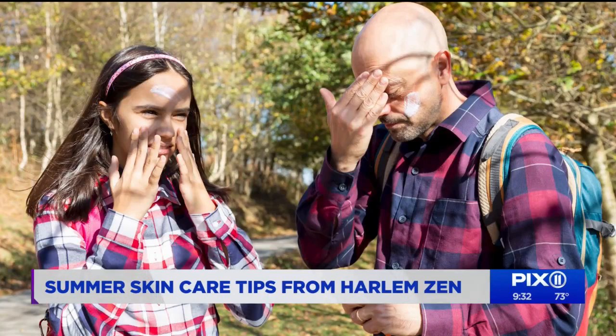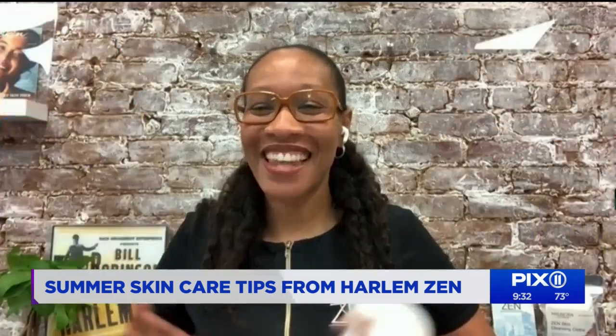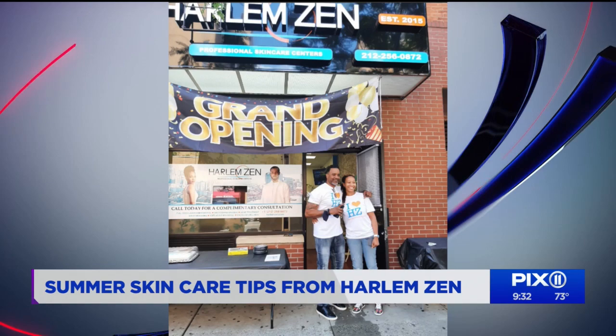Our next guest has spent some time in the beauty and wellness industry and she's here to share some advice. Please welcome founder of Harlem Zen, Angela McTair. Good morning. Thanks for having me. Congrats on your new Harlem Zen location. Where is your new place and what sort of services do you offer? We're near the corner of 135th and Frederick Douglass in Harlem and we offer corrective skincare services and full body laser hair removal.